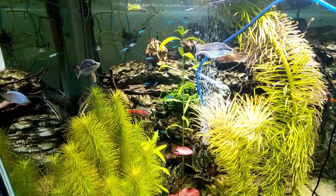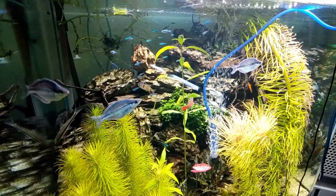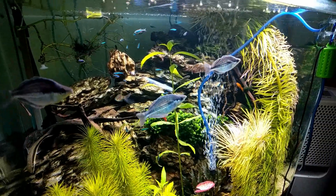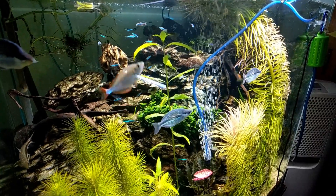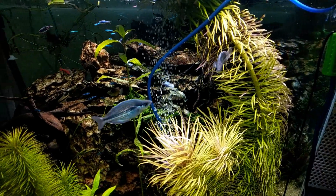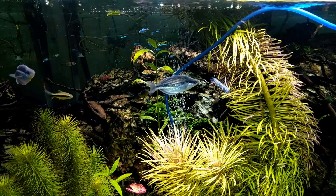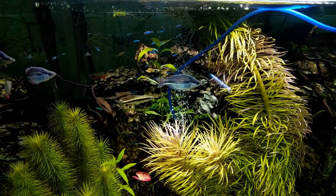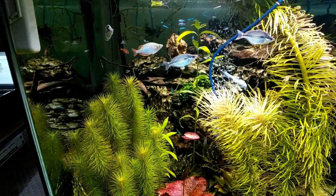This 60-gallon cube is what greets you from across the shop when you open the door. And this is my favorite way to view it — looking toward the top third, where you only see the very tops of the stems and the beautiful dragonstone behind it. And most importantly, what is not shy are these wonderful male Kamaka rainbows, happy to display that beautiful silvery-blue color the entire time you watch the tank.